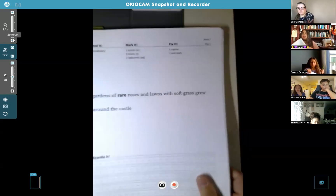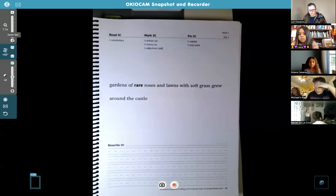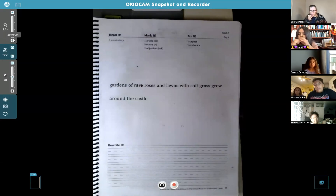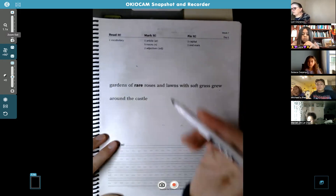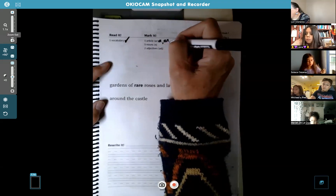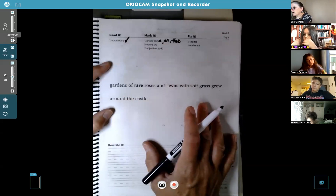Let's go to the practice page. Phoenix, please read the sentence. 'Gardens of rare roses and lawns with soft grass grew around the castle.' Good, nice reading. Who knows what 'rare' means? Lacy, what is rare? Hard to find — good, I like how you said that. It could be something unusual or uncommon, but yes, hard to find is an excellent definition. Let's put a check mark there. The articles are a, an, the — go ahead and write those in. There's only one, so go ahead and find it and put 'ar' on top of it.